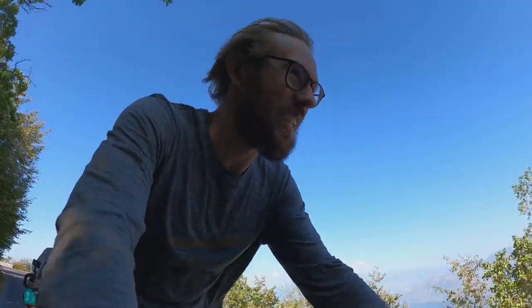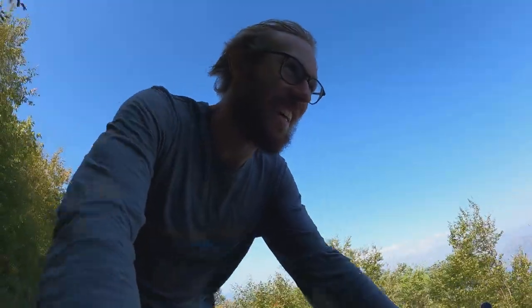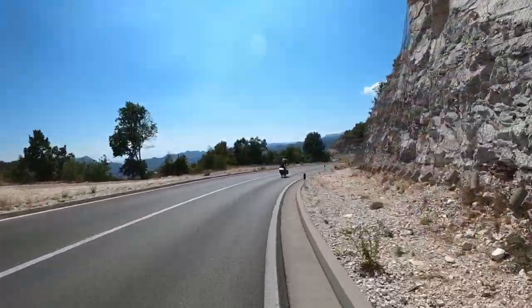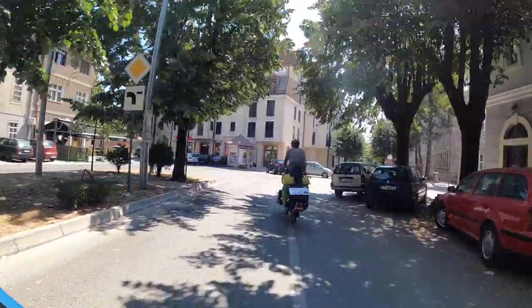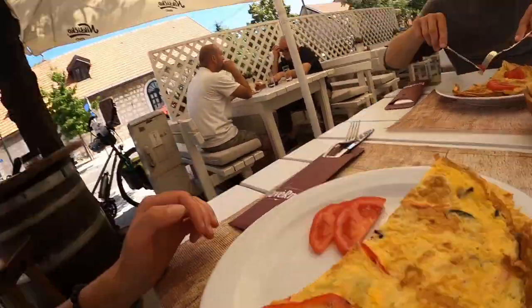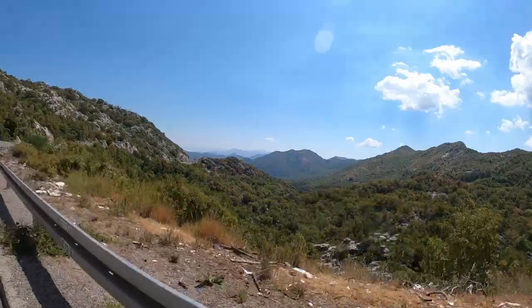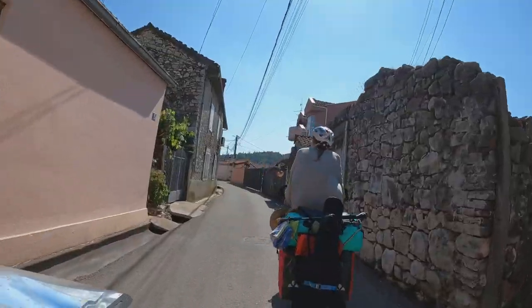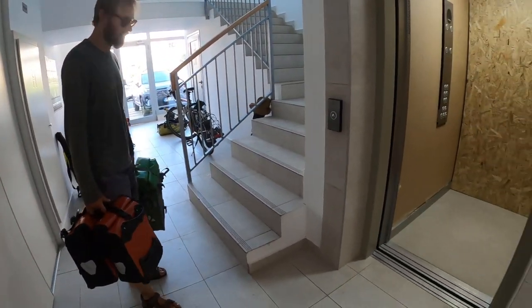We've done the main ascent now. The sun is coming out more and more and the worst part is over. Coming up and looking back where you've climbed just looks amazing. A little reward for our climbing — we arrived at the couchsurfing place and are now bringing everything upstairs.